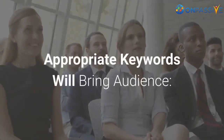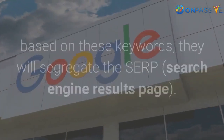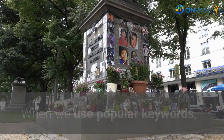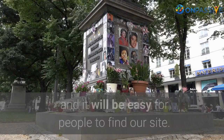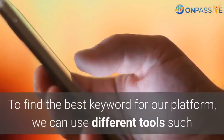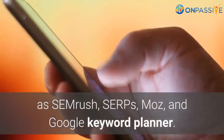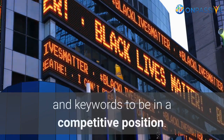Appropriate keywords will bring audience. Search engines use keywords for optimization, and based on these keywords they segregate the SERP — search engine results page. When we use popular keywords, there is a higher chance for our webpage to come into the top results, making it easy for people to find our site. To find the best keywords for our platform, we can use different tools such as SEMrush, SERPs, Moz, and Google Keyword Planner. There is much scope if we use long-tail phrases and keywords to stay in a competitive position.